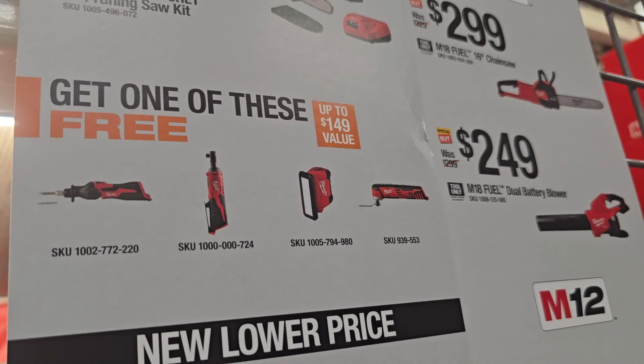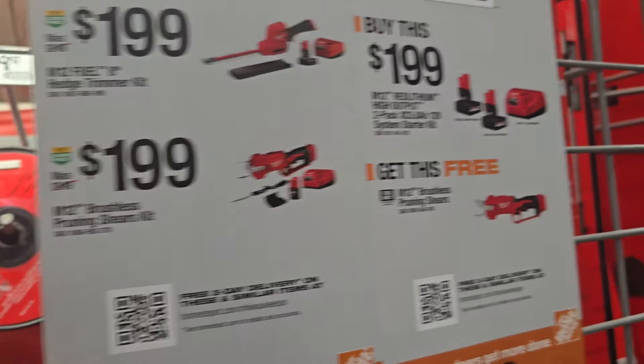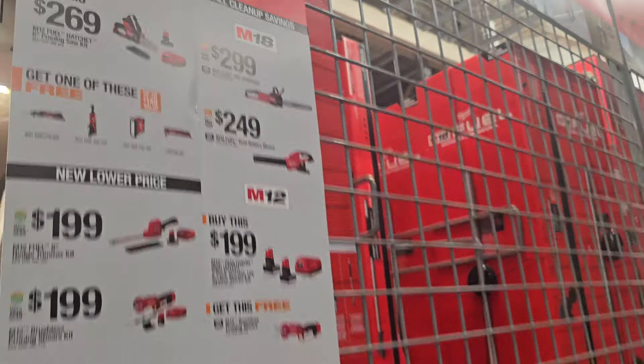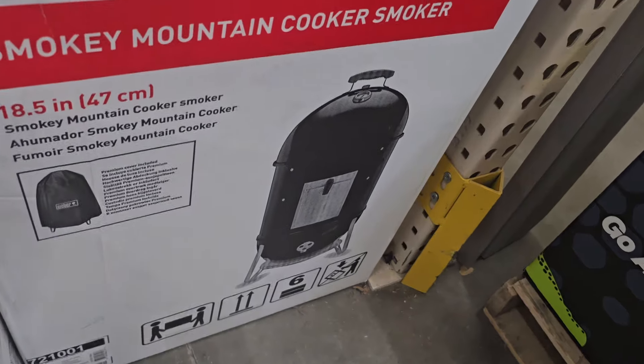The soldering iron is $199 a piece — these are all kits. You've also got pruning shears: buy one at $199 and get the shears free. That's two 5Ah high-output batteries. Then $299 for the chainsaw and $249 for the dual-battery blower.